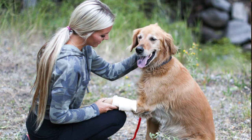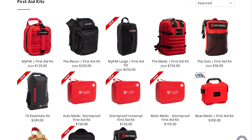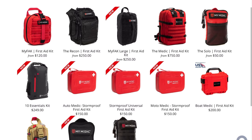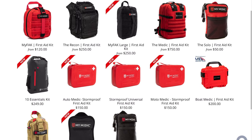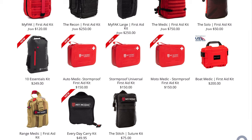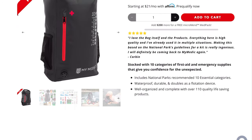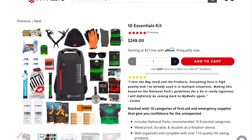MyMedic sells a ton of different first aid kits. Besides the MyFAK we're about to get into, they have big backpack-type first aid kits, kits geared toward auto mechanics, boats, range kits, EDC kits, suture kits, and a really cool waterproof floating kit called the 10 Essentials. I really like the 10 Essentials kit because it has a wide variety of products covering first aid, emergency, and survival gear, and the bag works in many scenarios.